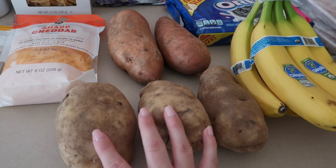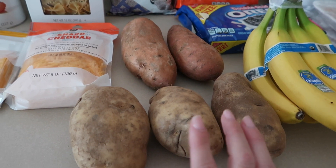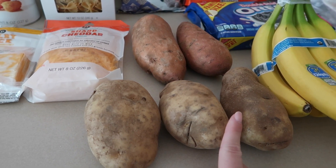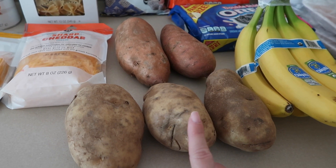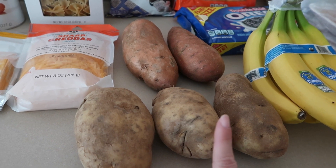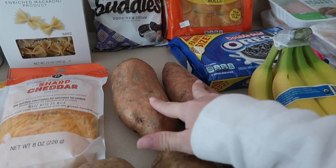We've got some potatoes — three regular potatoes and two sweet potatoes. I'm going to make homemade mashed potatoes, which I found an easy recipe for on Pinterest. You just put them in the instant pot, which makes them really easy to mash up. And I'm making sweet potato fries, which I love to make in the air fryer.